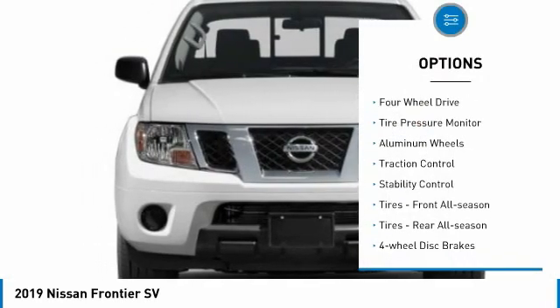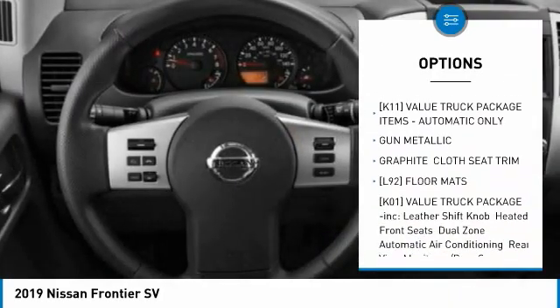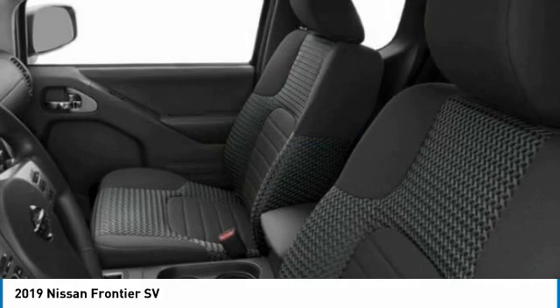Sliding rear window, 4-wheel drive, tire pressure monitor, aluminum wheels, traction control, stability control, front all-season tires, rear all-season tires, 4-wheel disc brakes, and privacy glass.